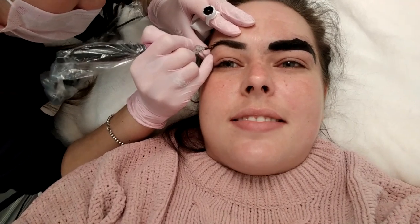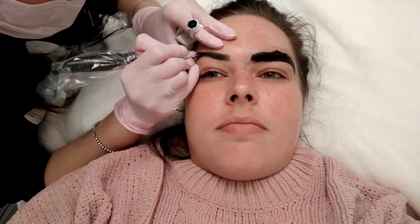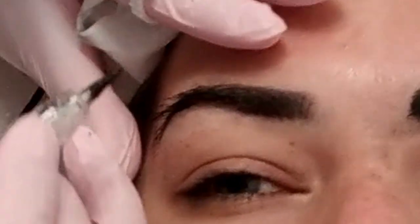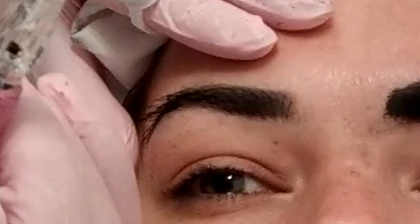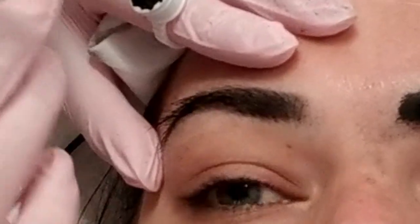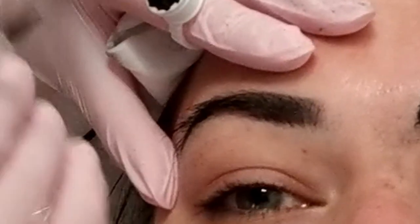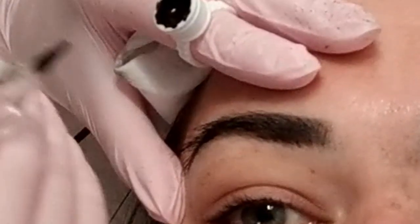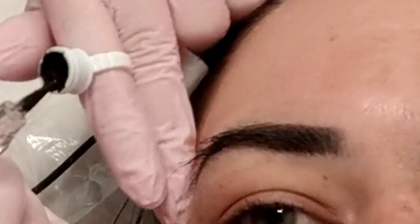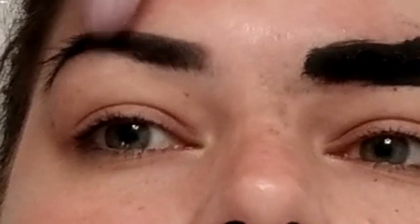I should just keep my eyebrows like this. So can you tell them what the difference between microblading and powdering is? For this powder, I'm using a machine with a single needle and the technique I'm doing is more of a shading technique. Whereas microblading is not a machine — it's a manual pen. And with microblading you do hair strokes. With powder brows, I shade the entire brow which gives it a powdery effect, that's why we call it powder brows. And it just looks like she used a pencil to fill it in.